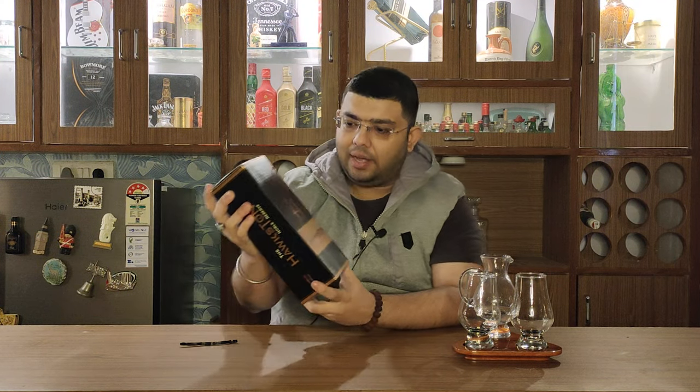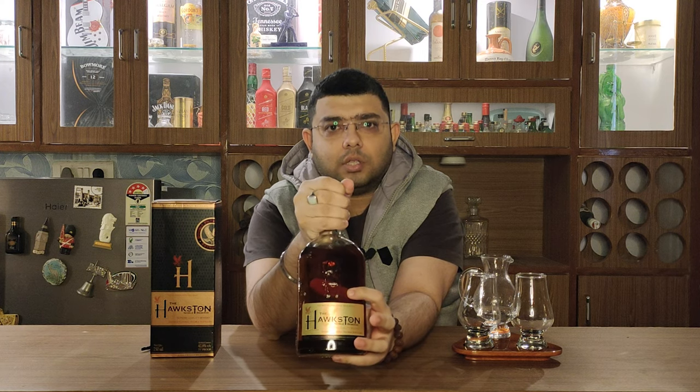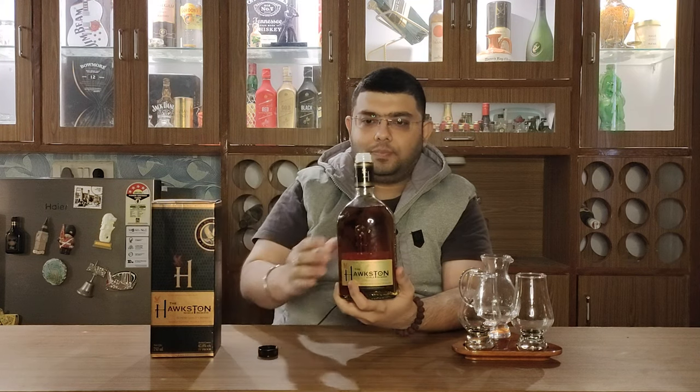It is a very premium quality box, and if you see this logo, there is a hawk as the logo of this whiskey. Very small hawks are made throughout the box — a very premium quality box, I would say. The bottle is also very good in comparison to other bottles in this segment. The logo is embedded and the whole name is written on the bottle itself, on the side. If I talk about this seal, it is a tamper-proof seal — very, very good seal. So let's go ahead and open it and pour a bit.